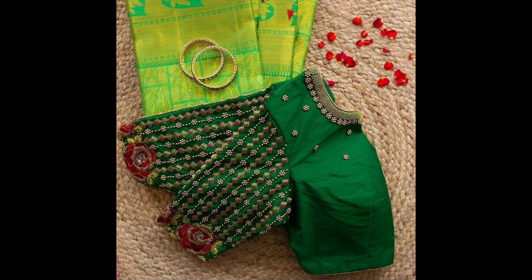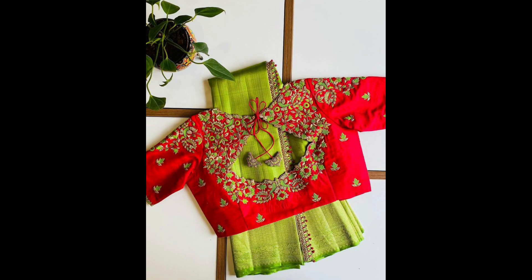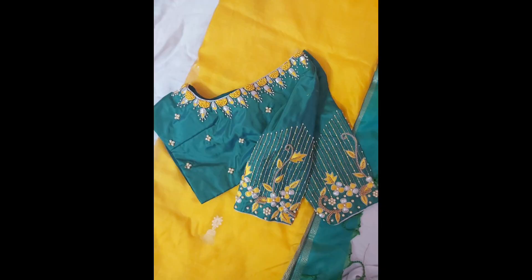Try these sarees for a stunning look. Please support us by sharing this video with your family and friends and subscribe to our channel. This video is made to educate viewers and subscribers about the latest fashion. If you are not yet subscribed, please click the subscribe button and click the bell icon for more new videos. Please like, share, and subscribe to our channel.